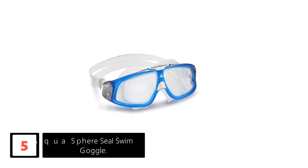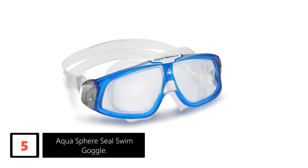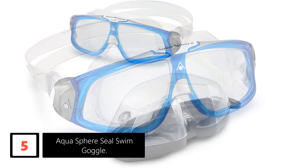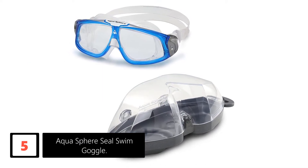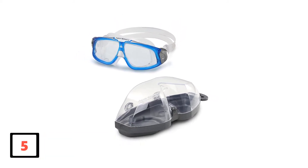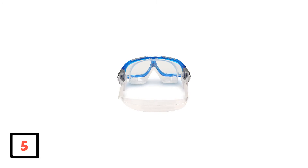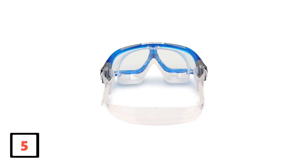Number 5: AquaSphere Seal Swim Goggle. This lightweight and streamlined hybrid swim goggle is perfect for recreational swimming or open water training. It offers a larger field of vision, making it ideal for professional swimmers. Buckles are easy to adjust for a custom fit, and the lens offers 100% protection against the sun's harmful UV rays. This goggle is latex-free, also anti-fog, and made with an exclusive material that offers durability and long-lasting comfort.